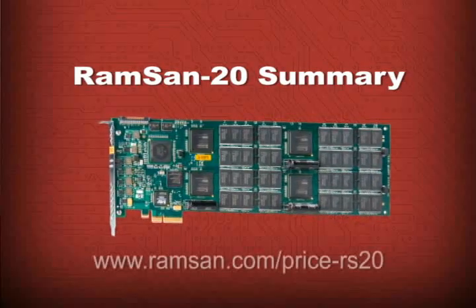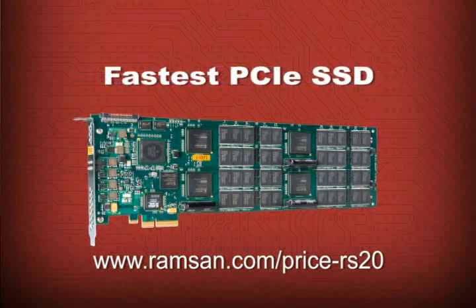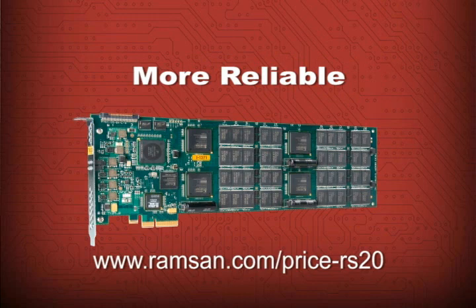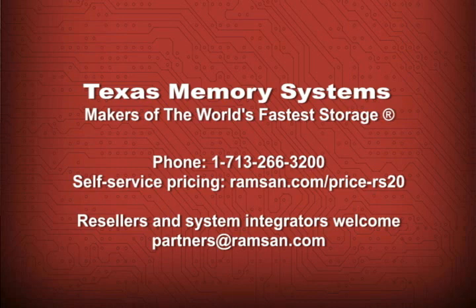In summary, the PCIe-based RamSan 20 solid-state disk is the fastest SSD of its type to date. Your power savings alone could pay for the card. Onboard components make it more reliable than competing products. It's made by Texas Memory Systems, the most trusted supplier of solid-state disks. You can learn more about Texas Memory Systems and the world's fastest storage by visiting www.ramsan.com.